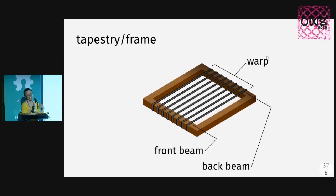The simplest form of a loom is a tapestry or frame loom. It's literally just a rectangle with yarns strung up in parallel in one direction. These yarns are called warps. We're going to call this side the front and we have the back beam.